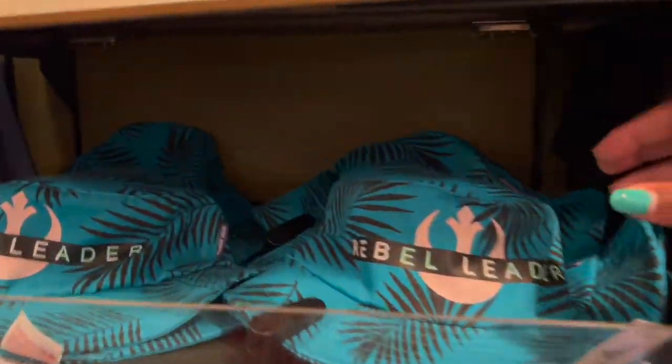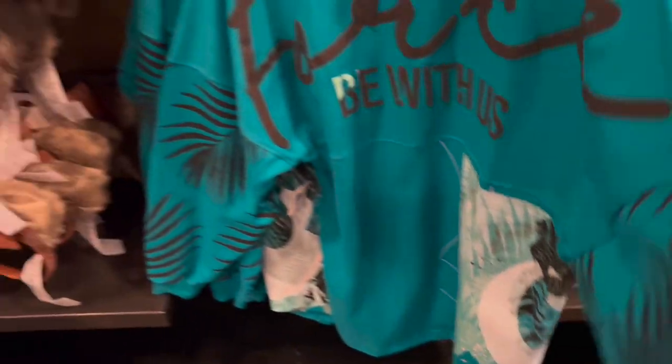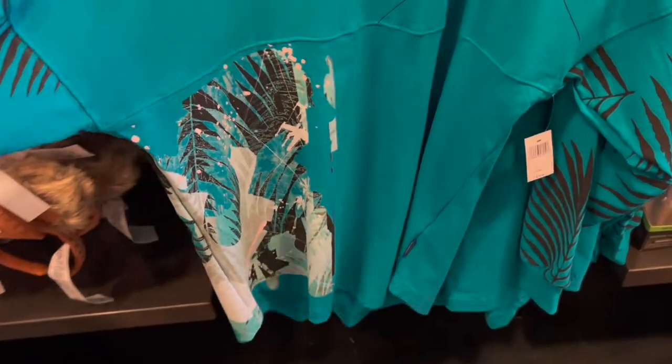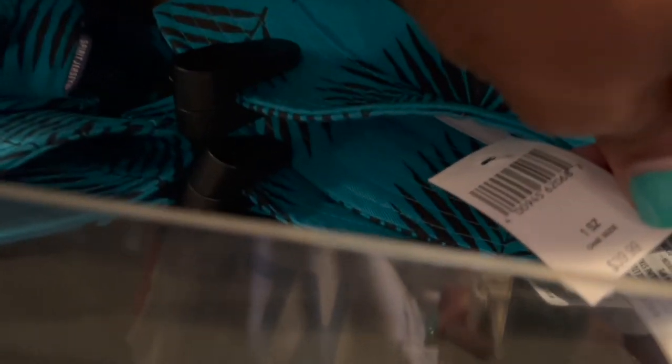Then we have another bucket hat with 'Rebel Leader' on here — I like this print a lot. And this will match this spirit jersey that says 'May the Force Be With Us.' This coloring is so beautiful. Here's the front side of the Rebel Leader spirit jersey, and it runs at $74.99, with the bucket hat still at $39.99.